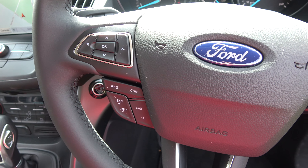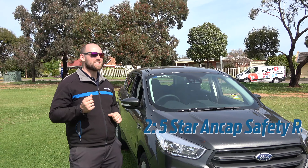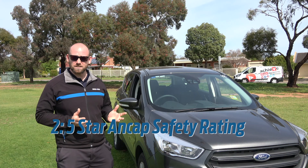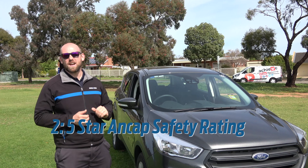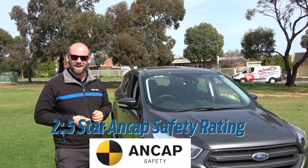Plus it's got cruise control and steering wheel controls for your phone and your audio. It still has a CD player. Number two, safety rating. If you have an addition to the family, this car is rated five stars on the ANCAP safety rating, which means it's one of the safest vehicles in its class.